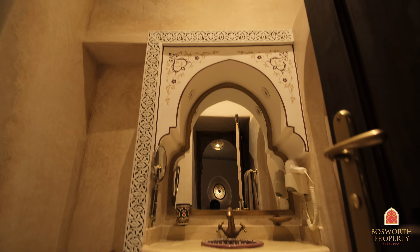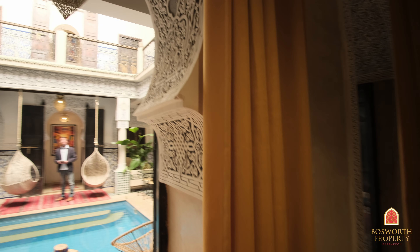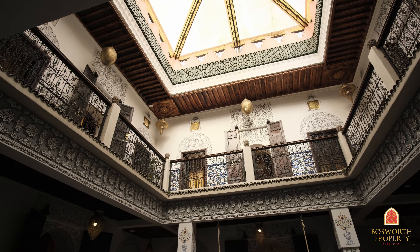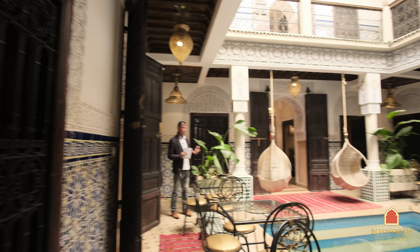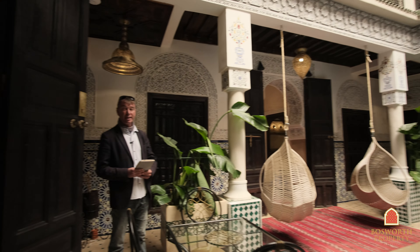Here's the first one — very comfortable, well appointed. Lovely en suite, lots of zellige tilework in there. So as you can see, it's very Moroccan, very ornate. It's got a lovely vibe in here, good light. Take you over to see this bedroom over here.